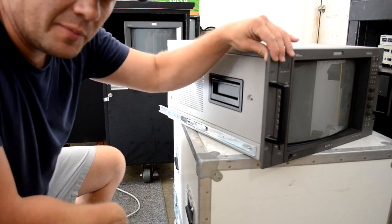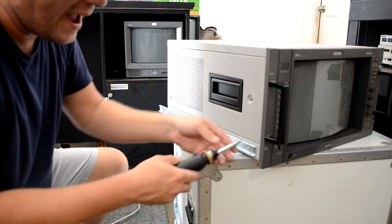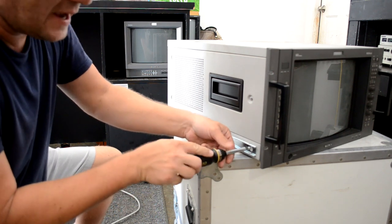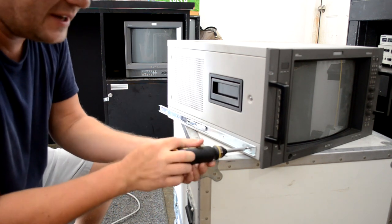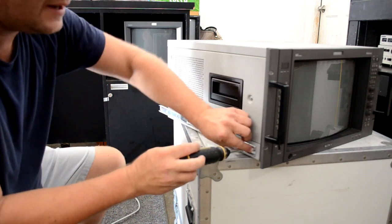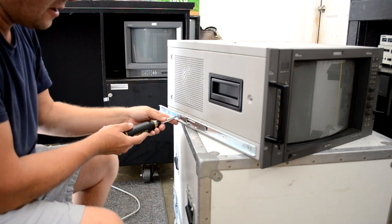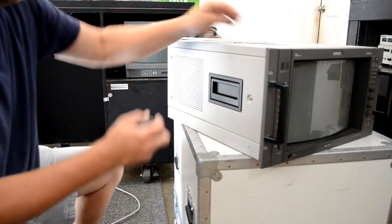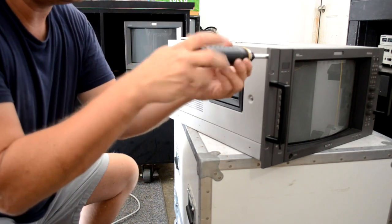One thing I'm definitely going to do is remove a lot of this hardware that was for rack mounting — I won't be using it. I'll save it, but it's more cumbersome and gets in the way more often than not. So I'm going to remove the screws holding it and also remove these pull handles on the front.